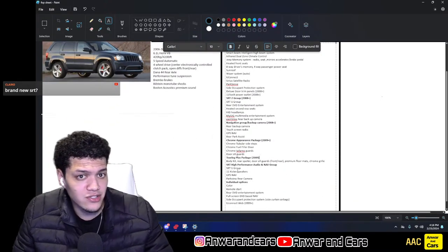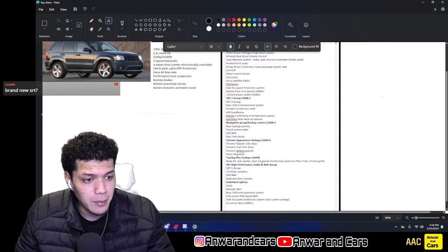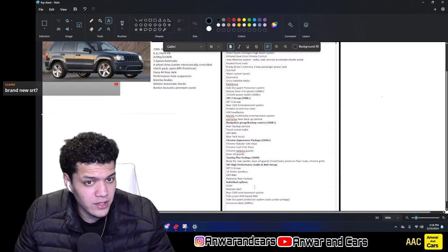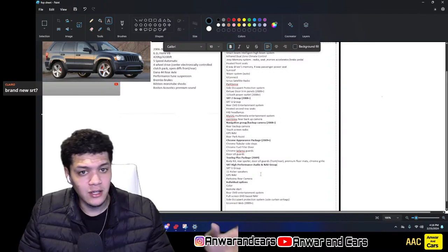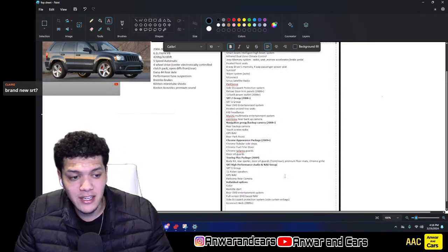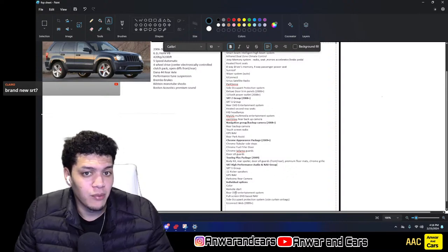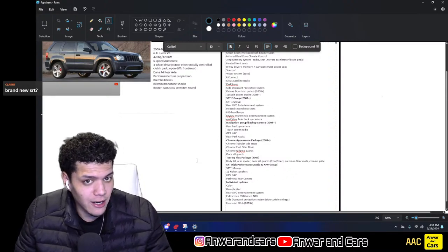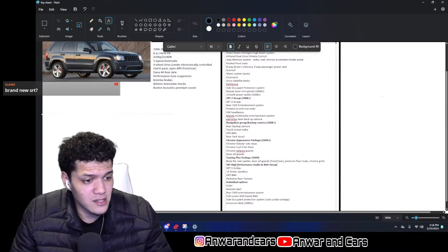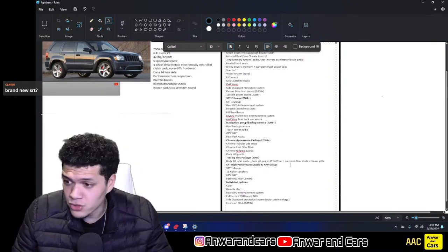Then there's the SRT High Performance Audio and Nav Group — I believe this was 2009 or 2010 only. This included the SRT1 group plus 11 Kicker speakers, GPS nav, and Park View rear camera. We'll go over the brochure in a second to really narrow down the years this specific stuff was available.